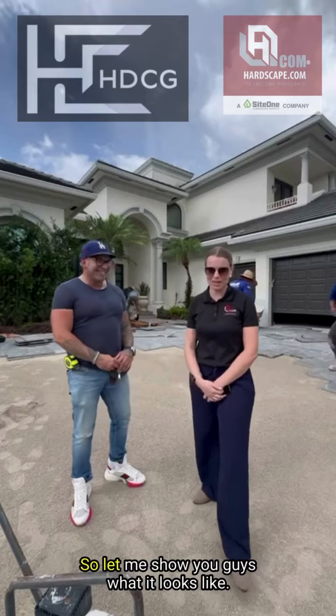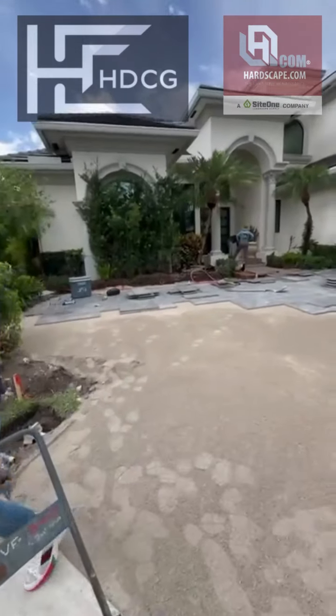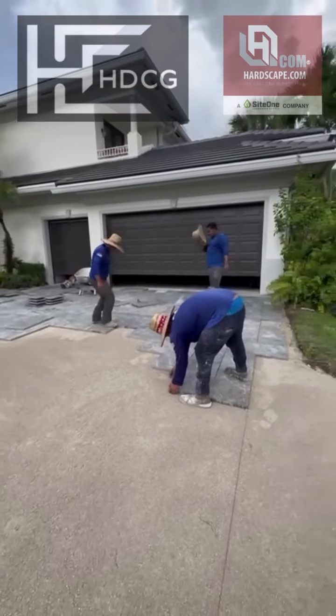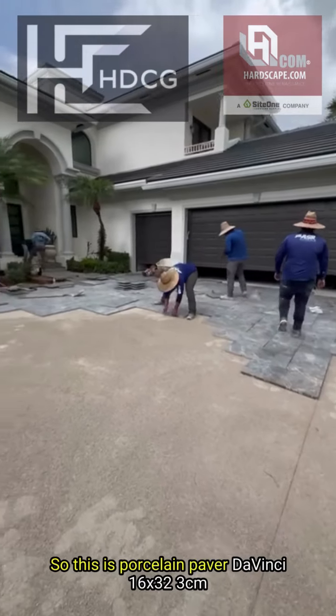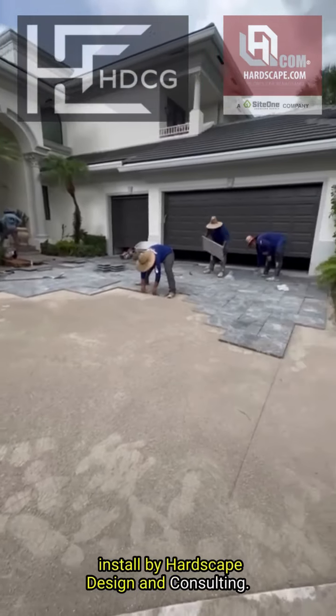Thank you so much. Let me show you what it looks like. This is the Porcelain Paver Da Vinci 16x32 3CM, installed by Hardscape Design & Consulting.